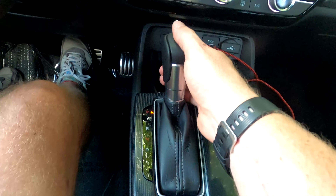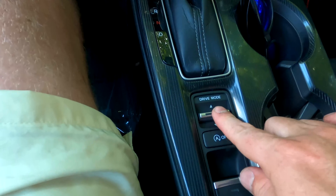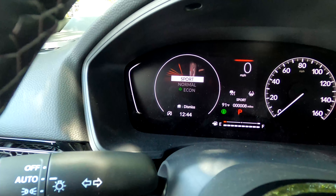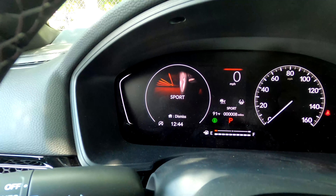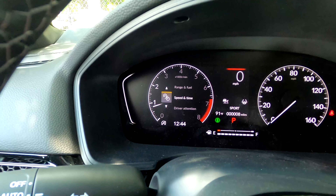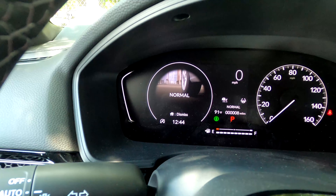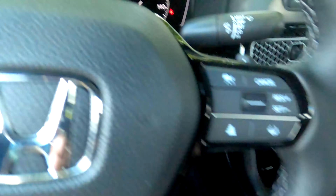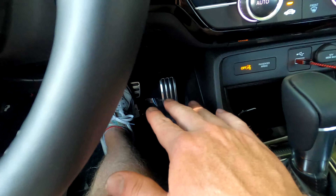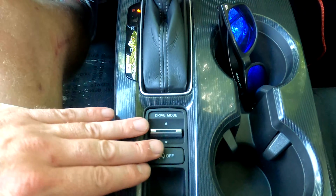You'll notice there's no Sport or Low position on the shifter; those drive modes have been moved to a button. Pressing it brings up Normal, Sport, and Econ graphics on the screen. Sport mode revs at a higher RPM for more performance but reduces fuel economy from that 30 city/37 highway baseline. Normal mode delivers standard driving and those EPA numbers. Econ mode — indicated by a leaf icon — improves gas mileage but reduces throttle response and limits some AC functionality.